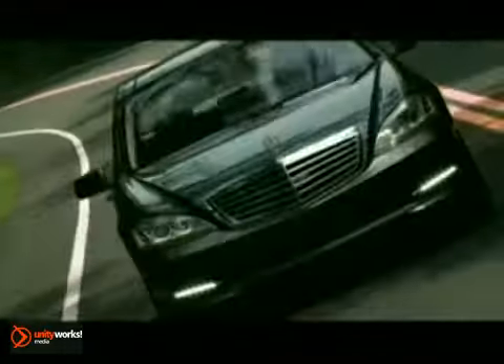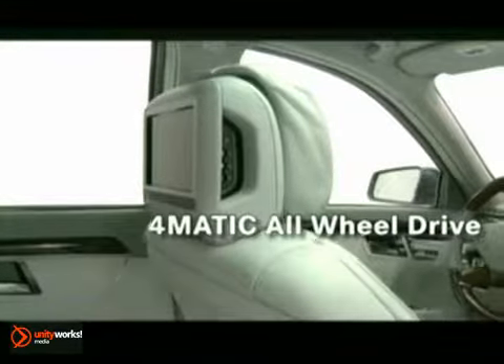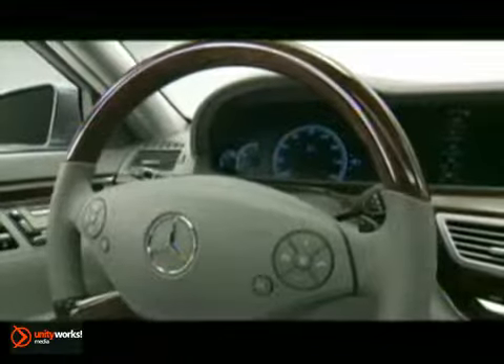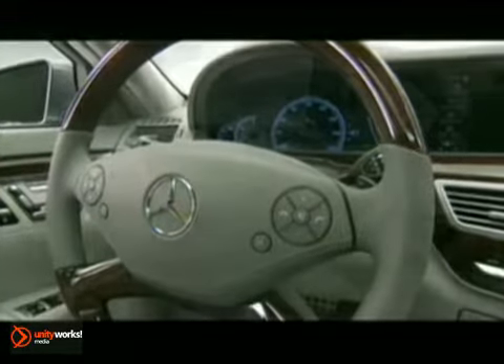The S-Class offers the all-season, all-road confidence of 4MATIC all-wheel drive. Amid an abundance of finely stitched leather and hand-polished wood, the S-Class is an environment where technology seems born from nature.